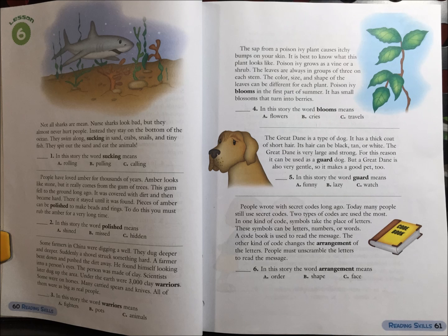Not all sharks are mean. Nurse sharks look bad, but they almost never hurt people. Instead, they stay on the bottom of the ocean. They swim along, sucking in sand, crabs, snails, and tiny fish. They spit out the sand and eat the animals.